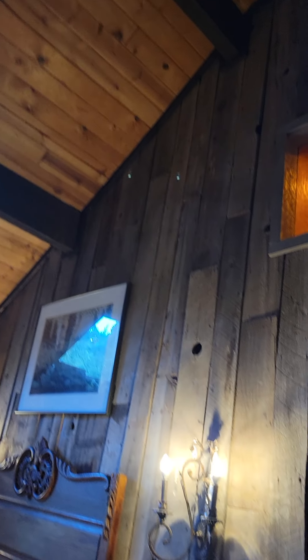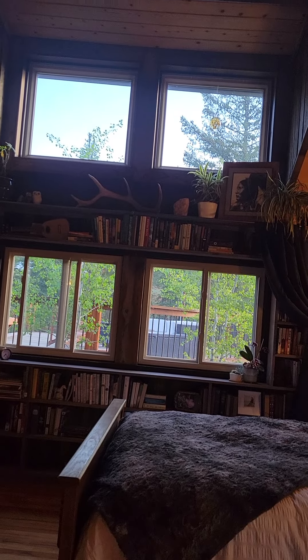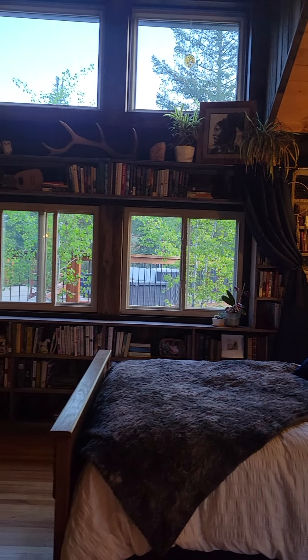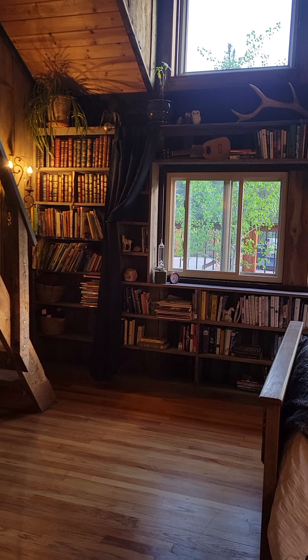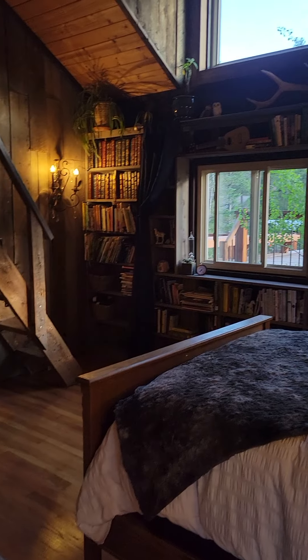Here's the master bedroom. This is the original part of the house. It's got big vaulted cathedral ceilings covered with barn wood — tongue and groove ceilings — lots and lots of windows. That whole wall is a built-in bookcase, which you might be able to tell we use. It was a huge selling point for us.